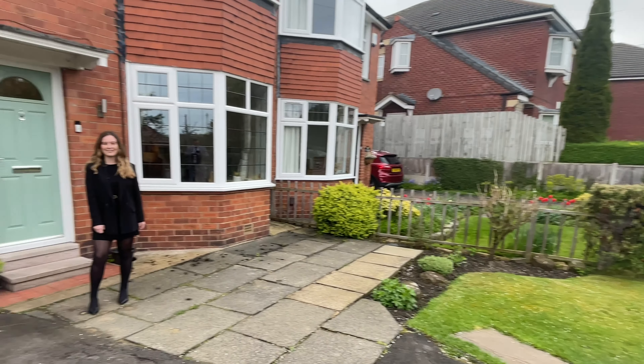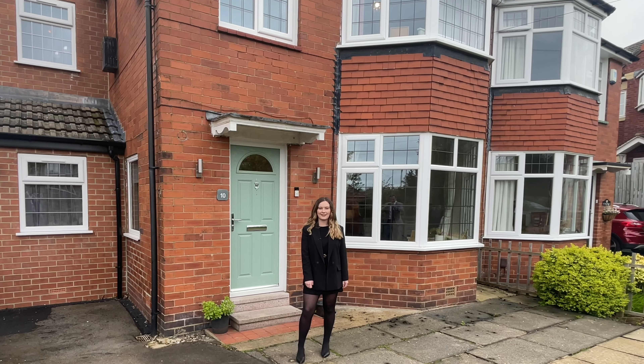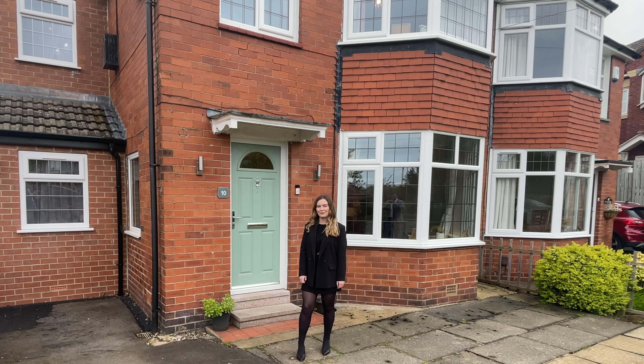Hey, I'm Rowan from Munro, and today I'm outside this wonderfully extended four-bedroom semi-detached property in Woodley. Welcome to 10 Far Moss.